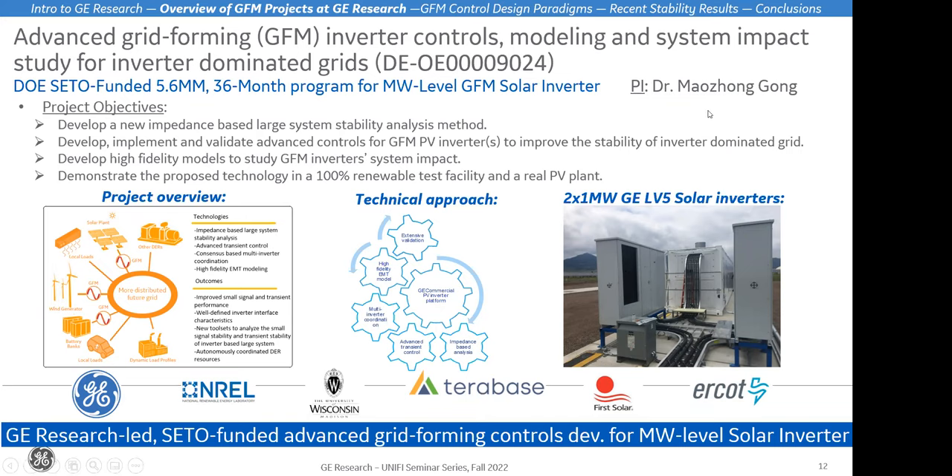I hope that Mao-Jong Gong also gets a chance to talk more about this project. We're partnering with Dominic Gross and Bob Blaster at University of Wisconsin-Madison, Vahan and his team at NREL, and various other important partners.